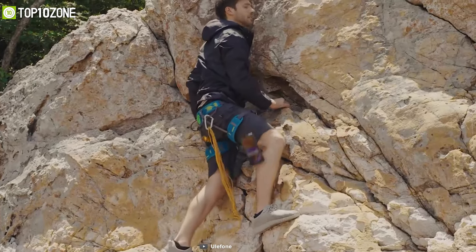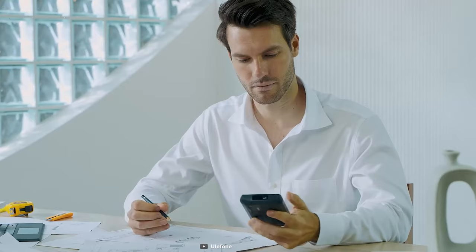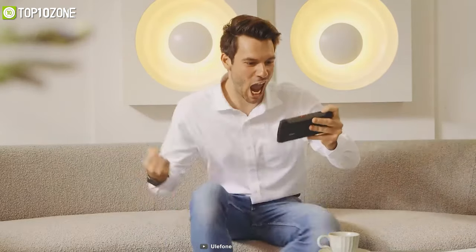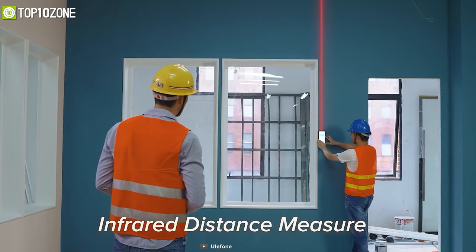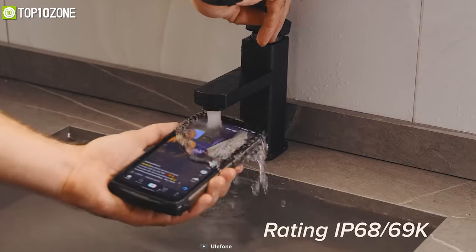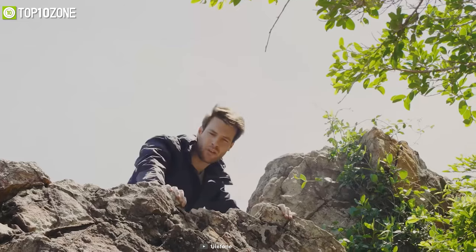Go rock climbing, camping, or diving into the deep blue sea with the Ulefone Power Armor 13 in your pocket. It is a rugged smartphone with tremendously long battery life. The 6.81-inch display has a Full HD Plus resolution with narrow bezels that delivers an impressive visual experience, stunning color, and crisp images. Its built-in infrared distance measure function accurately measures length, area, volume, and Pythagoras calculations, which can be really useful when building something. This industry-leading rugged smartphone meets a whole list of advanced performance standards including IP68, IP69K, and military standard 810G, making it tough enough to withstand dust, water, and extreme temperatures.